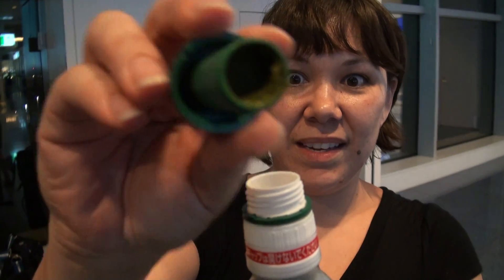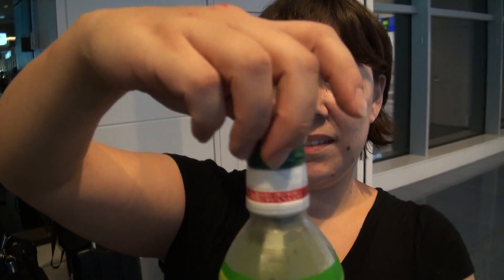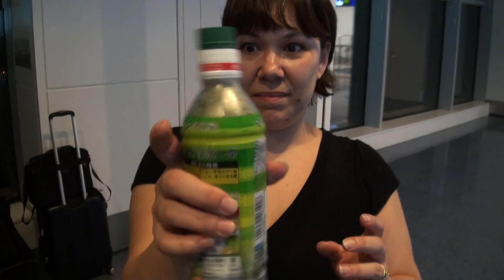Pop the tea into the water at that very moment, and then you shake. And you have fresh green tea.